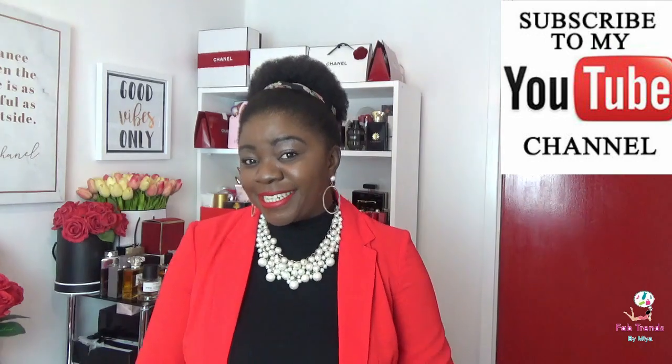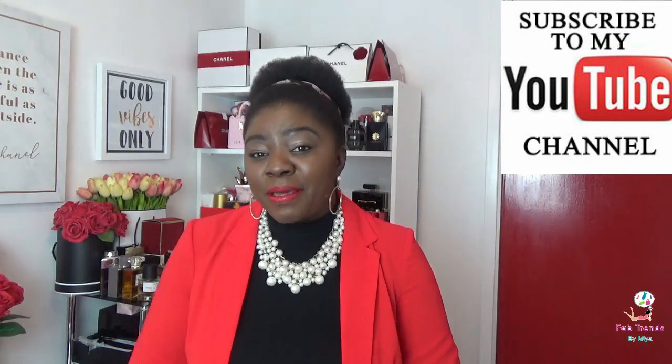Hi, how are you all doing today? I hope you are having a fantastic day. Welcome back to Fab Trends by Mia. If you've been before, thank you so much for returning, and if you are new, I appreciate you stopping by. Be sure to like and subscribe, hit that button, and turn on the bell for all notifications so that every time I post a video, you're one of the first people to know. So today's video, we are talking about this beauty.